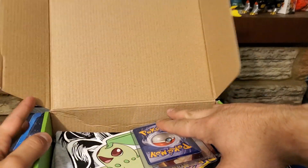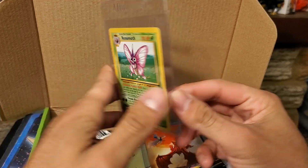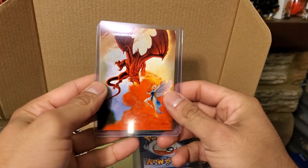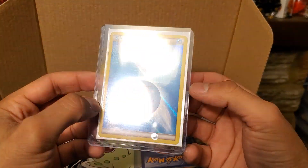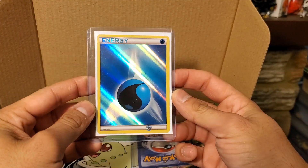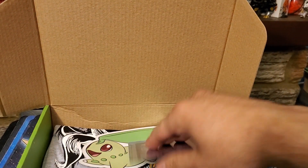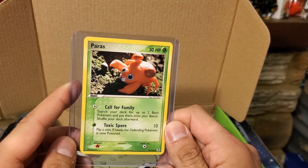Alright, so we have a Venomoth card, pretty neat. These cool little top loader Ultra Pro sleeves look great. Let's see what the card is — oh, a holo Water Energy! I'll take that. I love me some holo energy — look at that in the light. With this brand new phone camera it looks gorgeous.